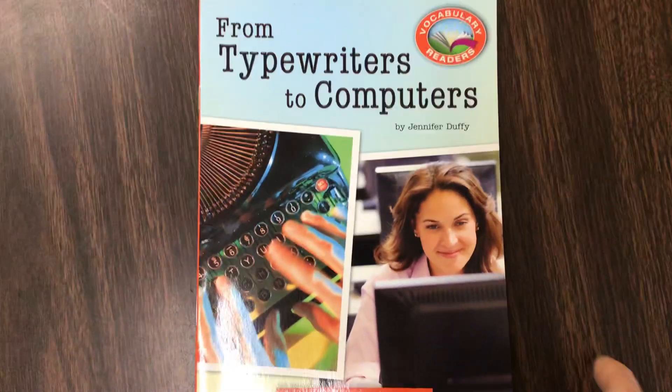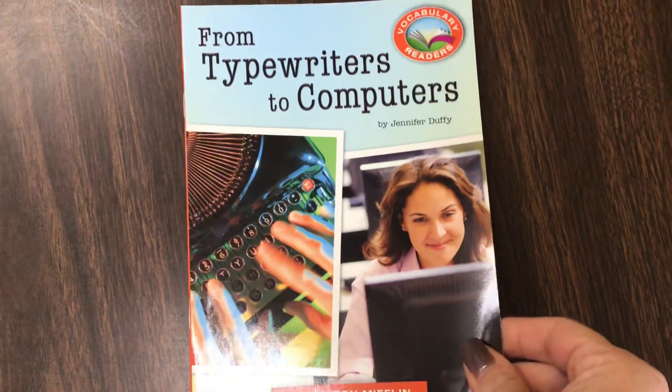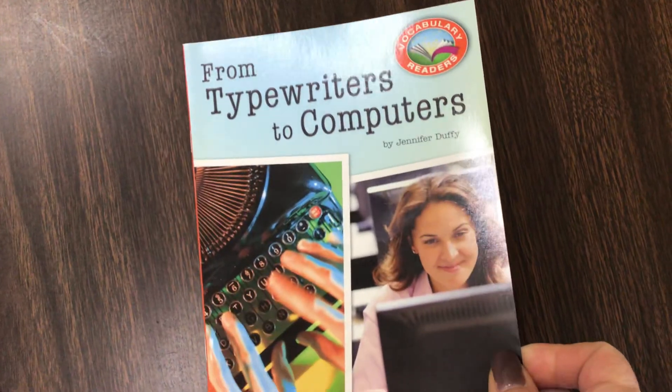Good morning. Here is our vocabulary reader for the week, From Typewriter to Computers by Jennifer Duffy.